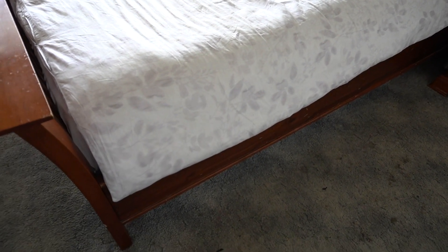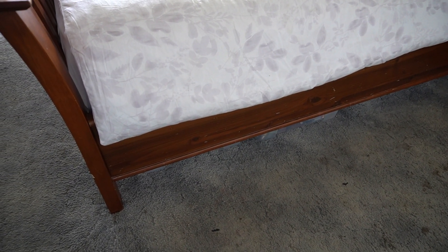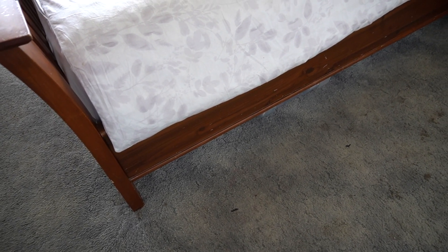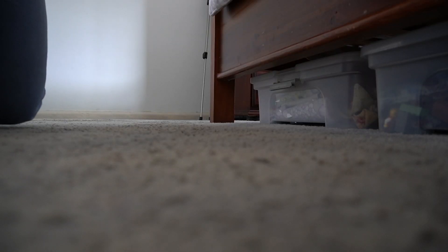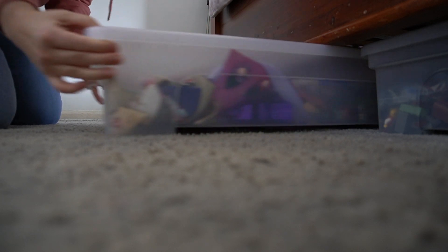In my room I use the storage area under my bed for storing things, which includes our birthday stuff. So in this box I just pulled out from underneath my bed — this is all of our birthday stuff. When a birthday comes along I just open the box and get what I need.